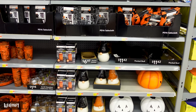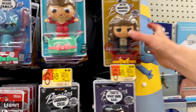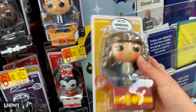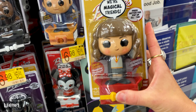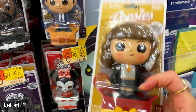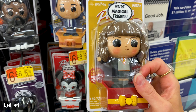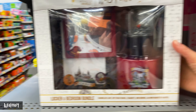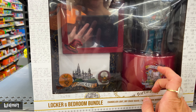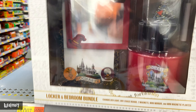Look who's on the screen - do you see? Here's our first Harry Potter item. It is by Funko, it's called Popsies, and we've got Hermione here. It's only $6.98. There's also something here - a locker bedroom bundle, is this a candle or a warmer thing? It's $19.97 - when you don't know what it is, that's expensive.